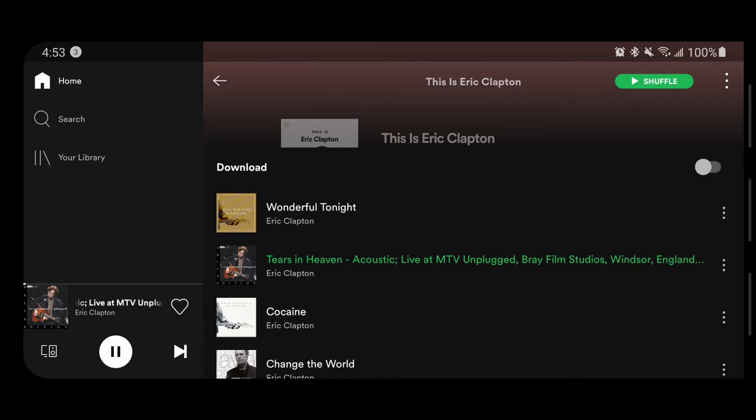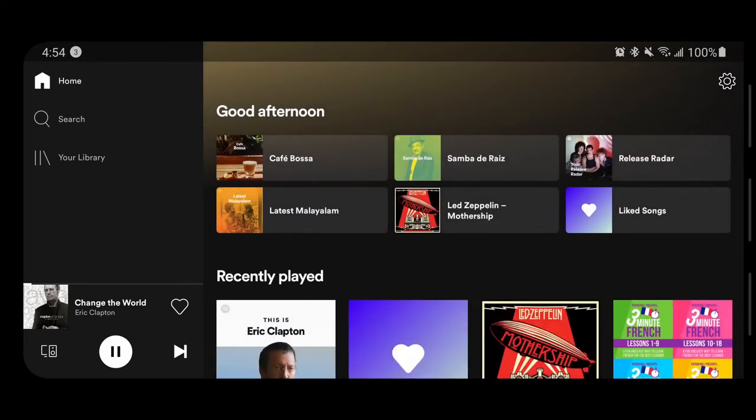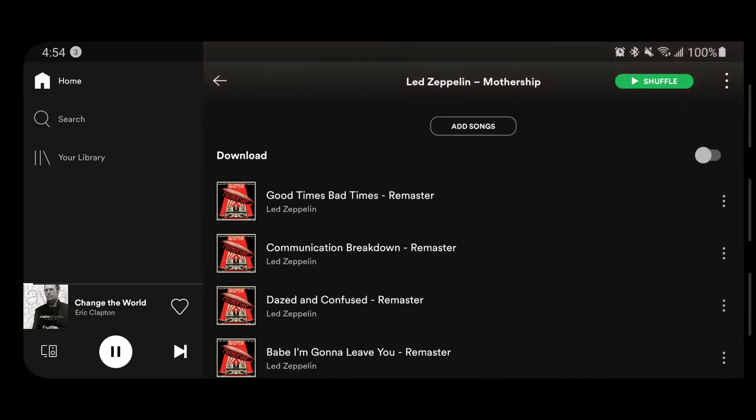These headphones cover your ears so well and no sound leaks out. When it comes to sound, they have some amazing audio coming out of them. For those who want to use it to listen to music or for gaming, this is the headphone you would want to use, especially at this price.